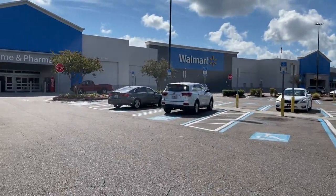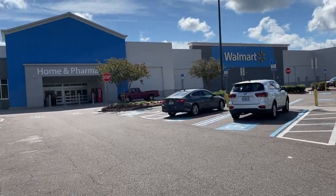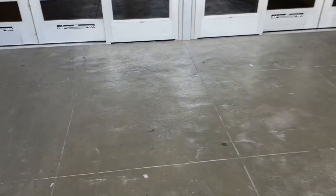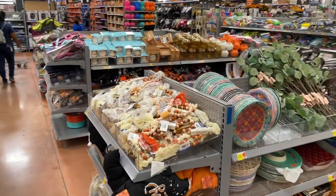Hey you guys, welcome back to the channel! Today we're switching it up and going into Walmart's dollar spot. They are giving Target a run for their money. Go ahead and get something to eat and drink because we're going to be here for about 20 minutes. Comment below with your favorite item, don't forget to like and subscribe, and let's get into the store.